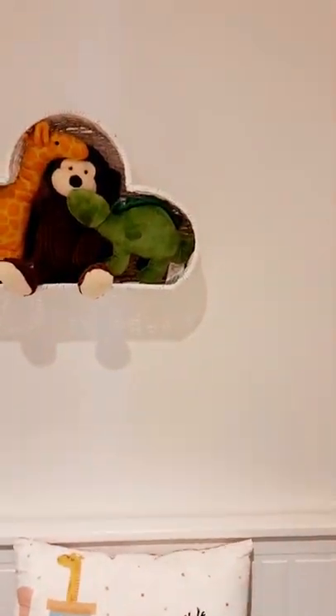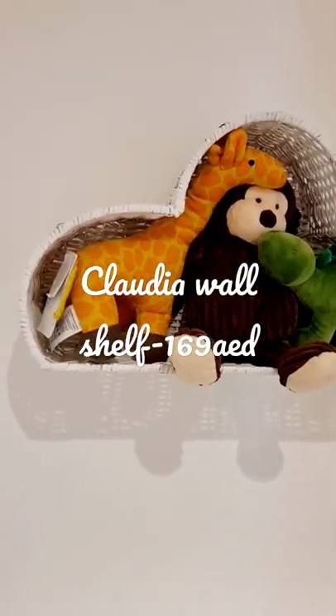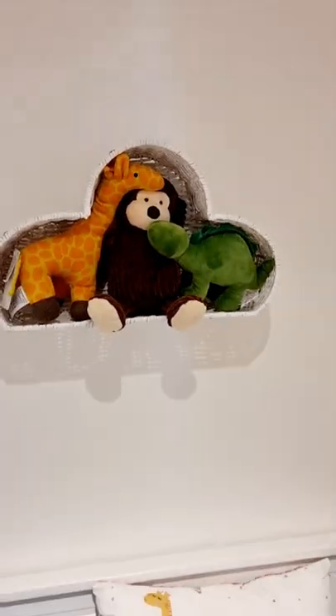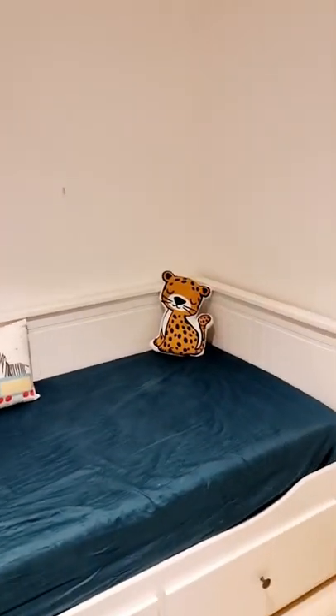This is the artifact which I got from Home Center — it's made from bamboo and its name is Claudia. This wall shelf I also got from Home Center itself.